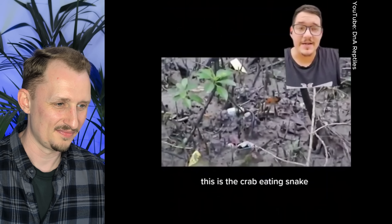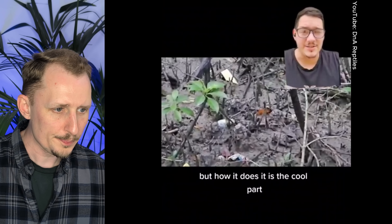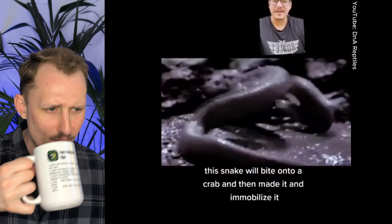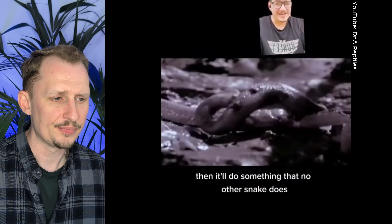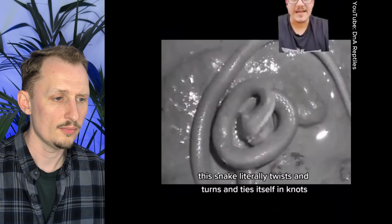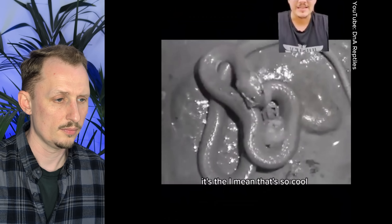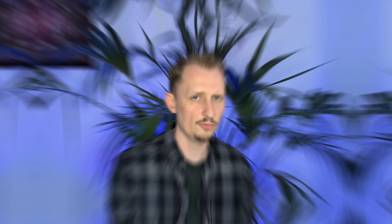This is the crab-eating snake — they are rear-fanged but pose no threat to humans. What's cool is how it eats crabs: it bites onto the crab, envenommates and immobilizes it, then does something no other snake does — it literally rips apart the crab and eats its limbs one at a time, twisting and tying itself in knots until a chunk breaks off. It's the only snake that does this, a really specialized feeding method that gives it a pretty unique food source with less competition.